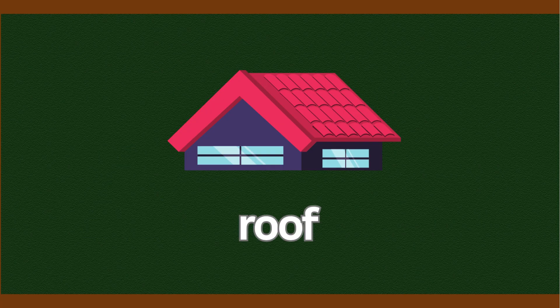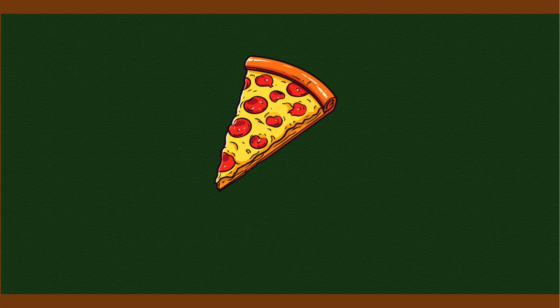One, two, three sides you see. Triangles are as easy as can be. Roof of a house or pizza slice. Triangle shapes are really nice.